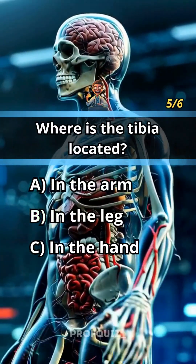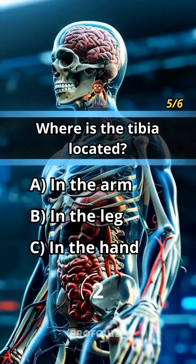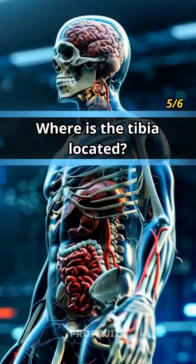Where is the tibia located? Like this quiz if you enjoyed it. Answer B, in the leg.